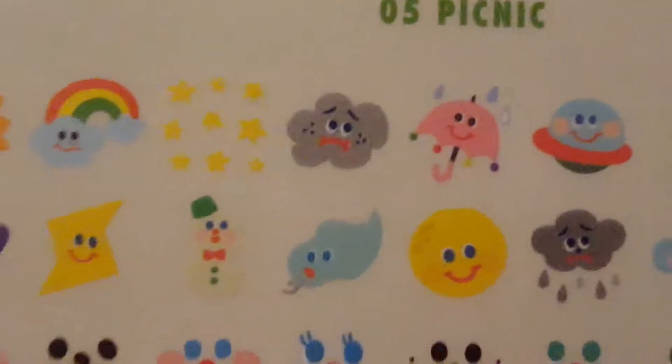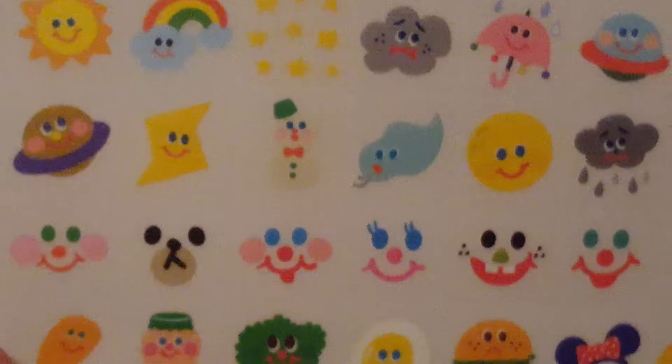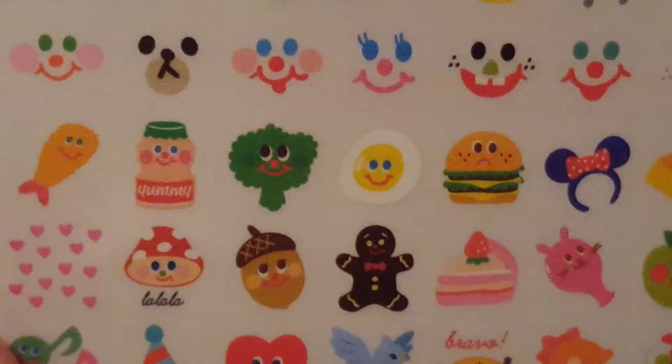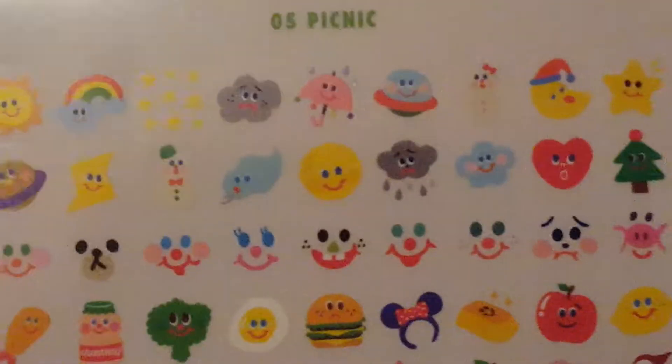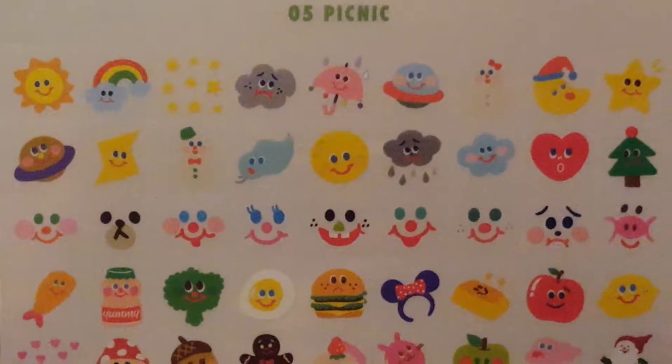And then the next sheet looks like different icons that you could use to mark the weather or different things. Oh, I missed a lot of rows. Sorry, let's try that again. So there's the next sheet of stickers.